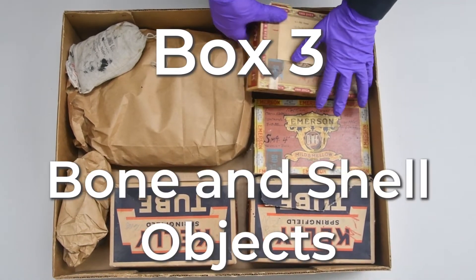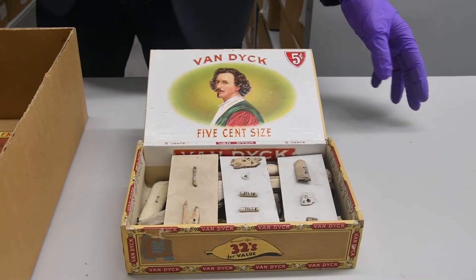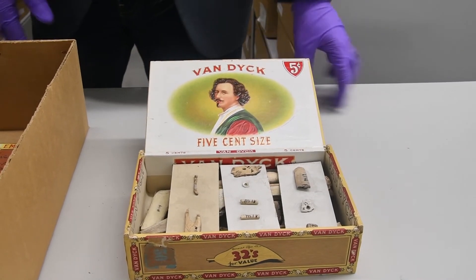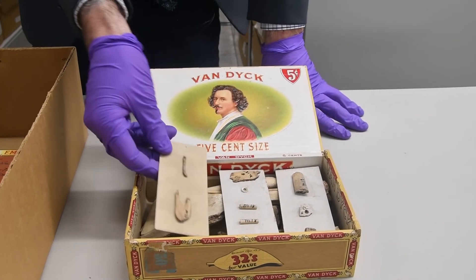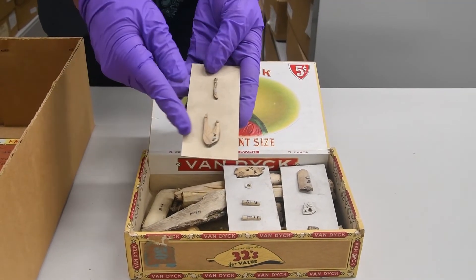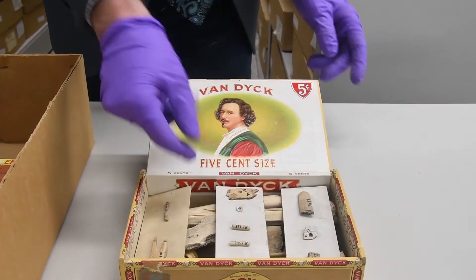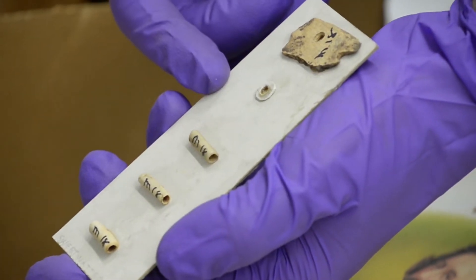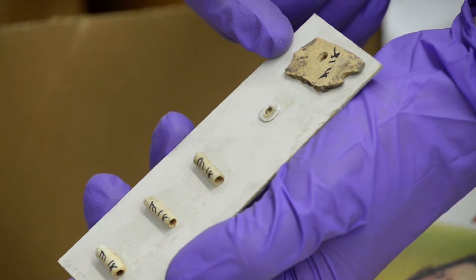Box 3: Bone and Shell Objects. Speaking of objects glued to cardstock, we have some objects made from bone and shell here. Fishing was an important source of food for Central Plains Tradition people. Here we have two fragmentary fish hooks that were made from bone. On this card, we have three pieces of cut bone, a shell bead, and a piece of bone with a hole drilled in it.